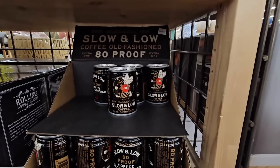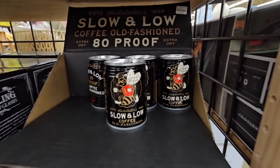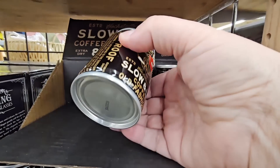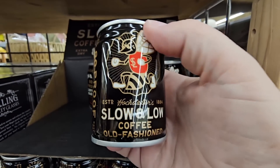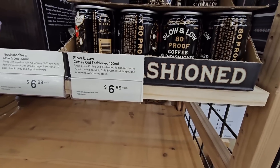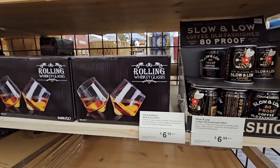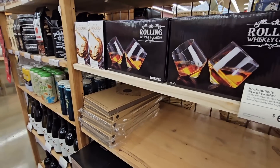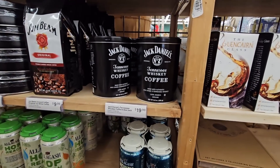Okay, Slow and Low 80 proof — coffee old-fashioned. This is like a coffee liquor, 80 proof. That is some strong coffee right there. $6.99 for that one. And the rolling whiskey glasses — these are pretty cool, $6.99. They're cool in the sense that I like looking at them; I just don't like using them personally.